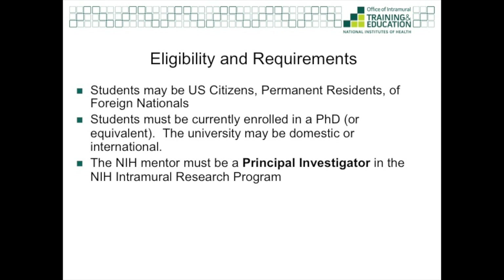In terms of eligibility, GPP individual partnerships are open to currently enrolled PhD students that are U.S. citizens, permanent residents, or foreign nationals. The partner university can be anywhere in the world, and the NIH mentor must be a principal investigator in the NIH intramural research program. Also, there is no application season or application fee for individual partnerships — they can be formed year-round.